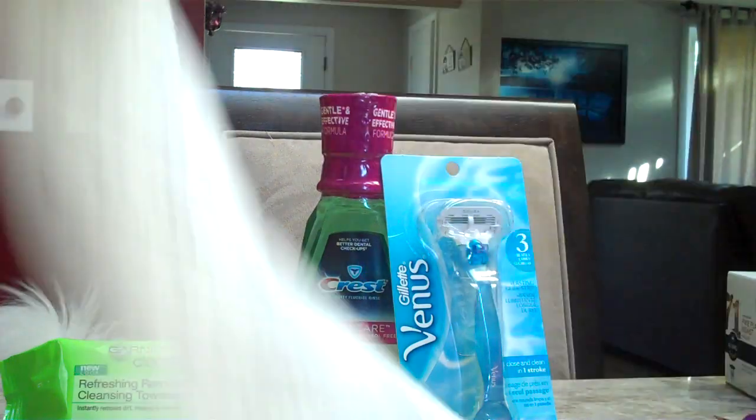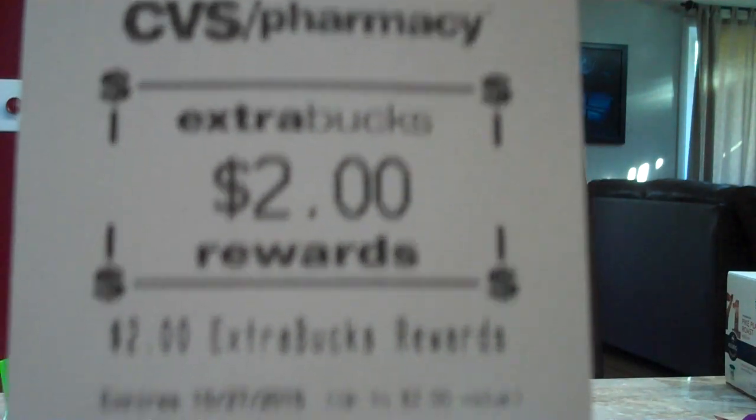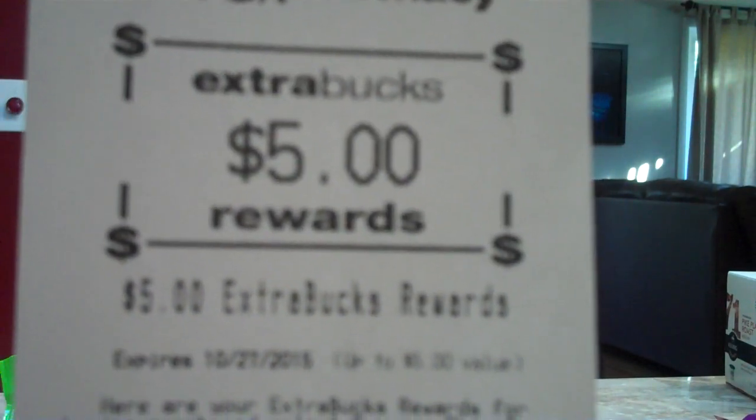After all our coupons and ECBs, we ended up getting our total down to just $9.28, and we got back $2 for the razor, $3 for the mouthwash, and $5 for the Garnier.